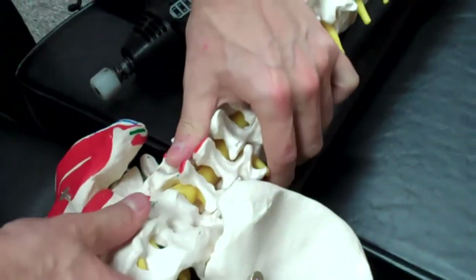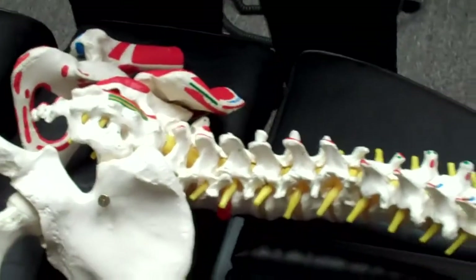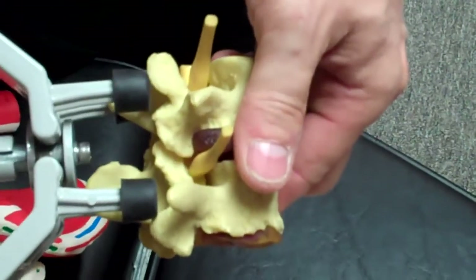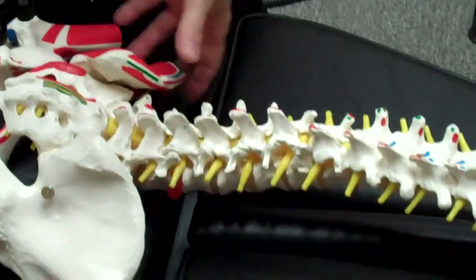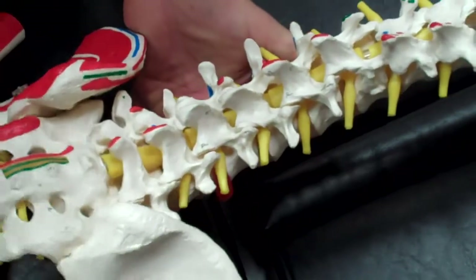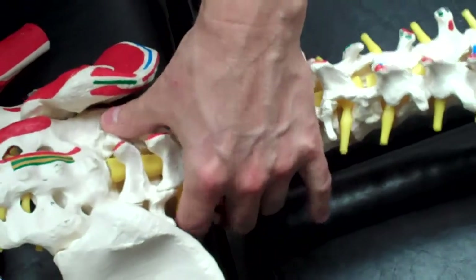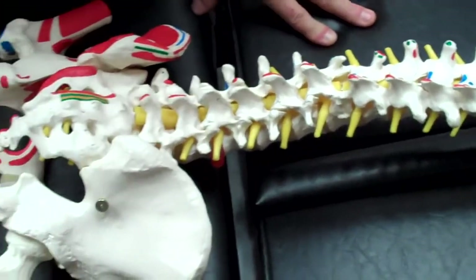Once joint motion is restored, the second thing I like to do is use the vertebral distraction pump, which opens those joints up. We put the patient in a slight flexion and apply distraction to restore motion and flexibility in those joints, which relieves that aching, boring pain from injuries to that area.